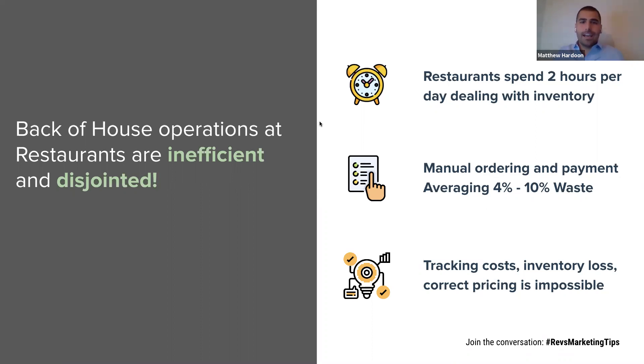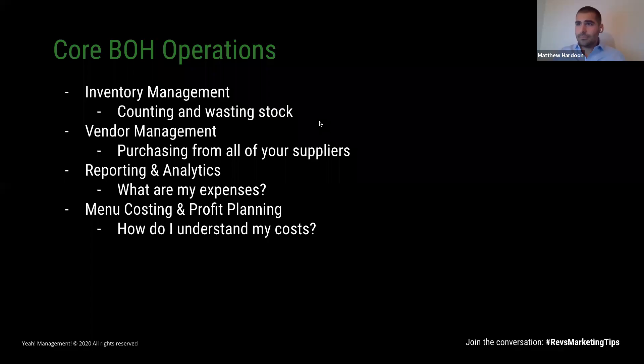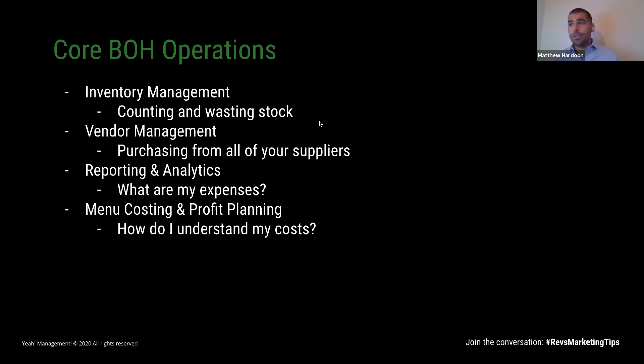Moving on to your core back-of-house operations: inventory management, vendor management, and keeping track of reporting and analytics — that's really the main tenet of the back-of-house. Each of these areas is controlled by different staff members, different roles, and maybe different systems that are not talking to one another. It's the left hand not knowing what the right hand is doing that leads to so many inefficiencies and duplication of efforts. With MarketMan, you'll use a mobile app to count and weigh stock, an online platform to submit purchase orders, and all of this feeds into great analytics and reports to help you make better business decisions.